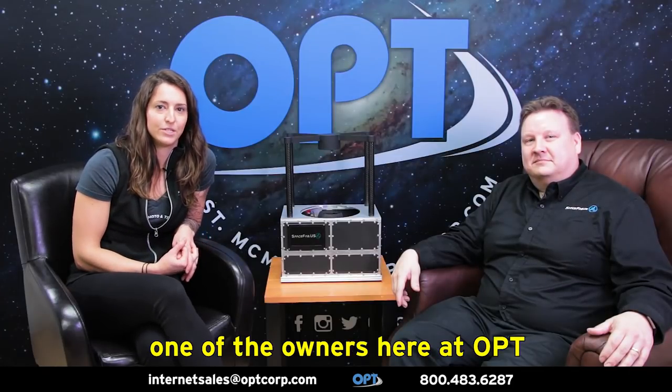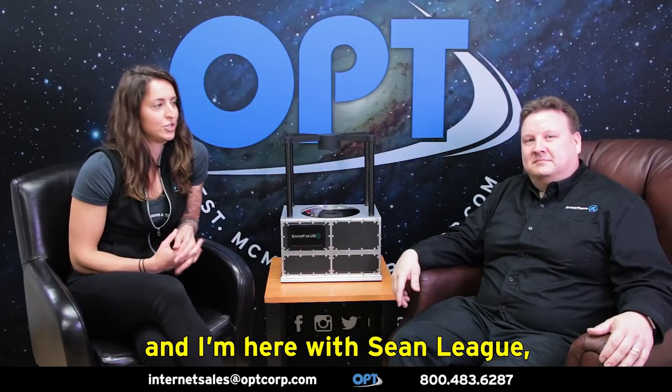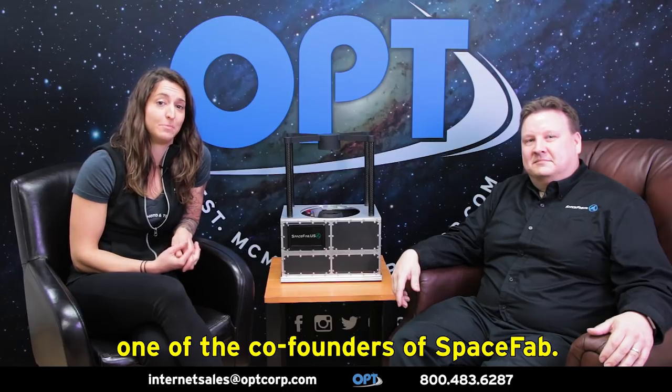Hi, I'm Ginny St. Lawrence, one of the owners here at OPT, and I'm here with Sean League, one of the co-founders of SpaceFab.